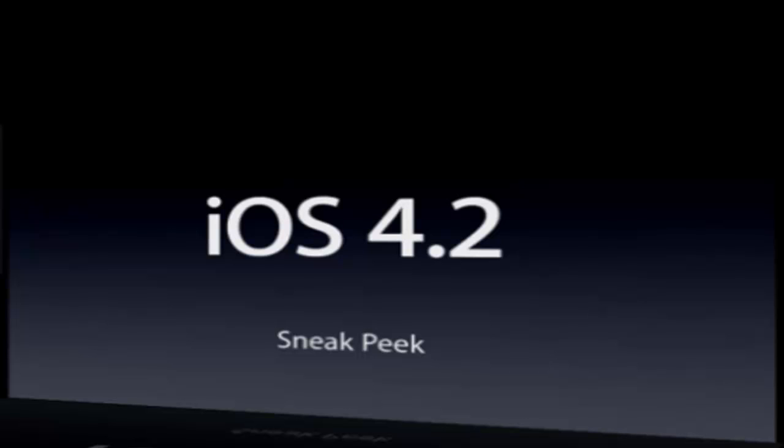Hey guys, how's it going? This is Andy from the 911 AMN channel with breaking news: iOS 4.2 has been released.